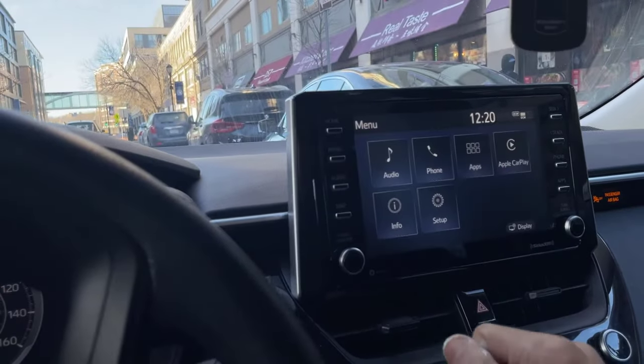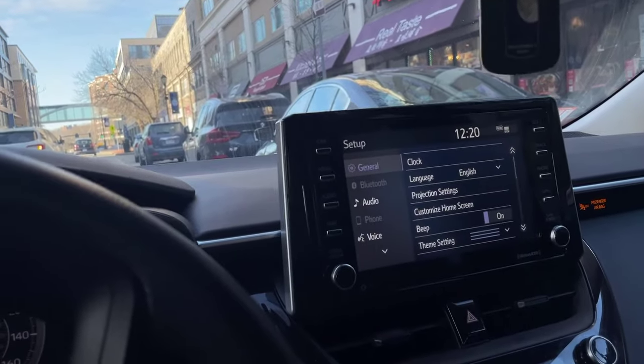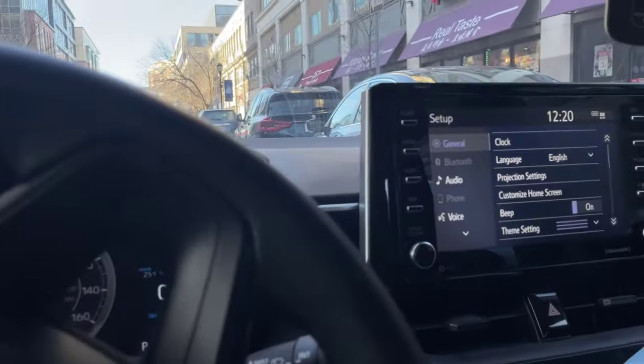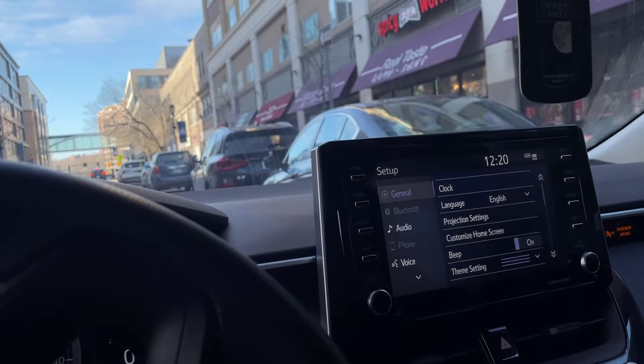Today I want to show you how to fix a problem with most Toyota cars. I have a Toyota Camry, but this is my friend's Toyota Corolla 2021 — it doesn't have a built-in navigation system.